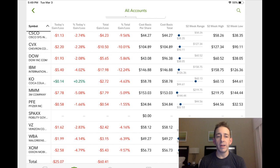As you can see, the entire portfolio already has one share of every stock: Cisco, Chevron, IBM, Coke, 3M, Pfizer, Verizon, WBA, and XOM — we all have one share of each. Except now, ticker symbol DOW, Dow Chemical — we have just over two shares of Dow Chemical.